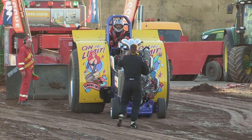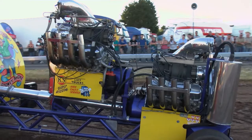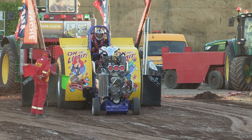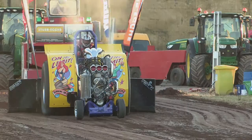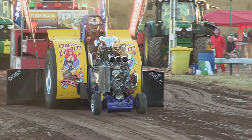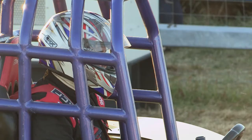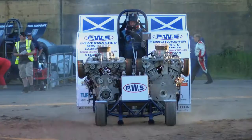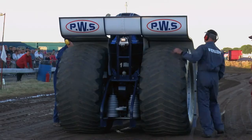Next out is Mark Pacey driving On the Limit — also two supercharged V8 motors, but in a back-to-back configuration which Mark feels gives better airflow. It looks more steady off the line than The Knight, but he's dragged down well before the end — a final distance of 76.16 metres. Jim Whitecross now with Gator, but unfortunately he can't find reverse, so no pull today.